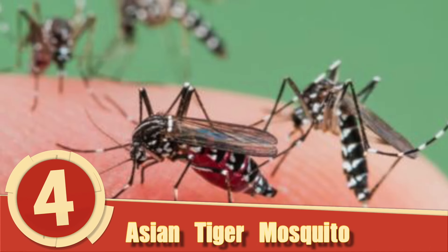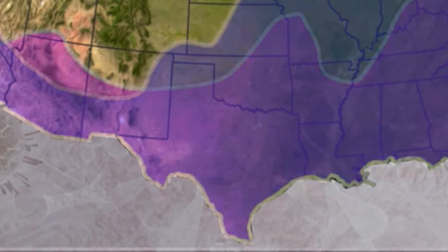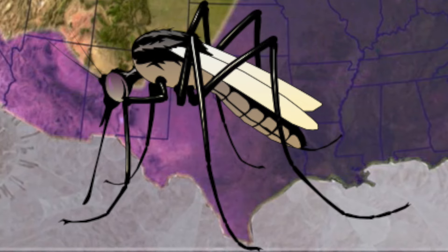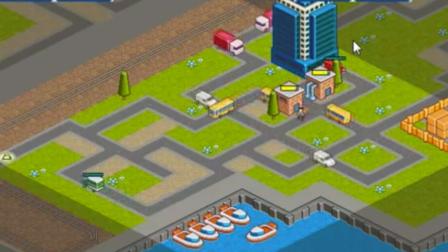Number 4: Asian Tiger Mosquito. As the name implies, the Asian tiger mosquito is native to parts of Asia, but in 1985 they were found in staggering numbers in Texas and were believed to have been brought over as dormant eggs in cargo shipments.